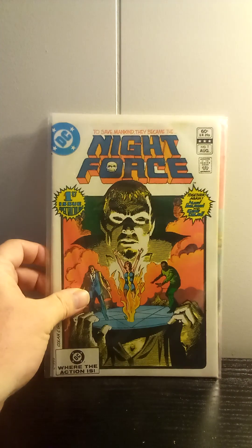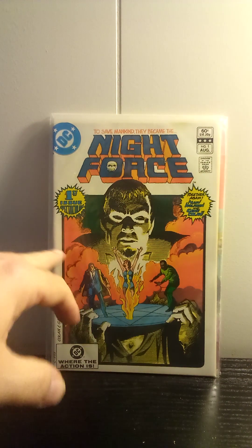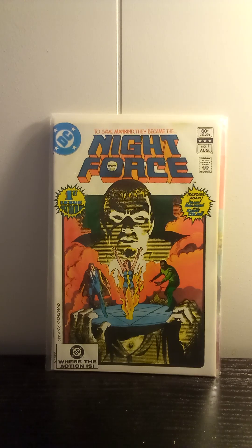Not this one. This is Night Force number one. I am 99% certain this is a duplicate that I ended up picking up, but it was a number one that was in really good shape. It's got a little spine tick right here, but other than that it looks really nice. So at 50 cents, I picked it up.